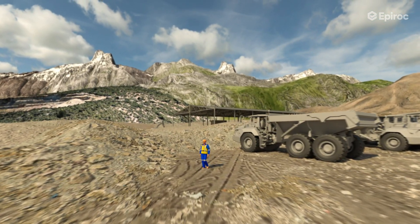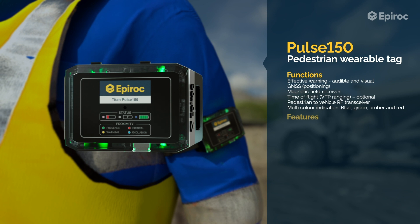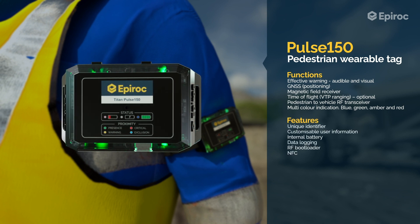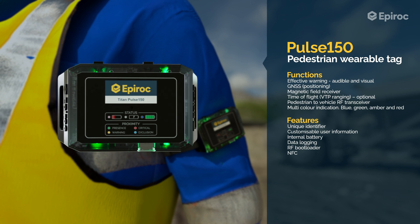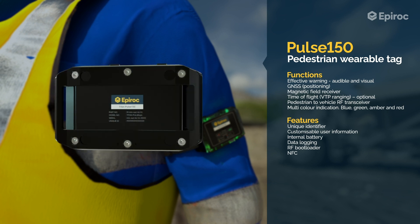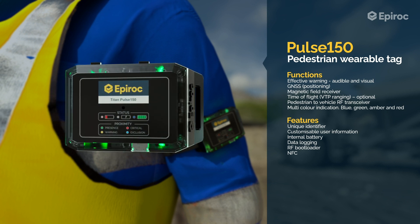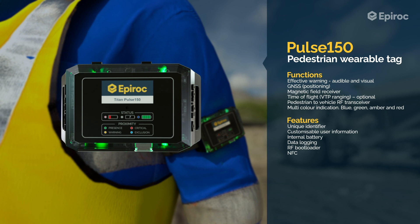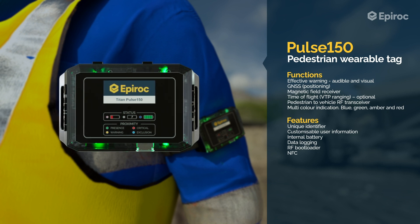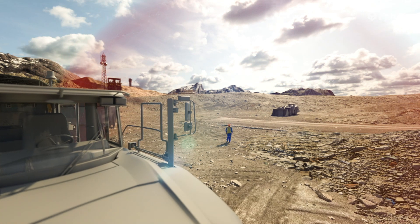The Pulse 150 is a pedestrian wearable tag worn by a person either on their arm or on a belt. The tag is equipped with GPS, magnetic field sensing, and optional ultra-wideband time-of-flight technology. It communicates with the Commander system using a sub-gigahertz RF transceiver, making the operator aware of the presence of a pedestrian. The tag provides audible and visual warnings when in close proximity of equipped vehicles.